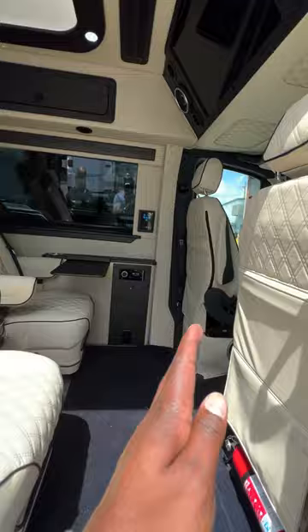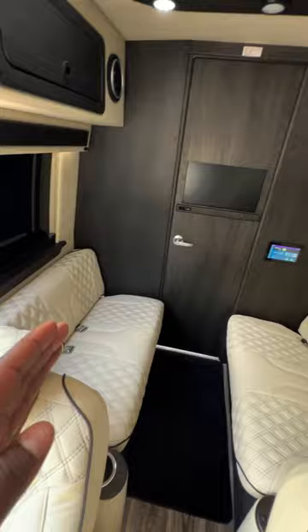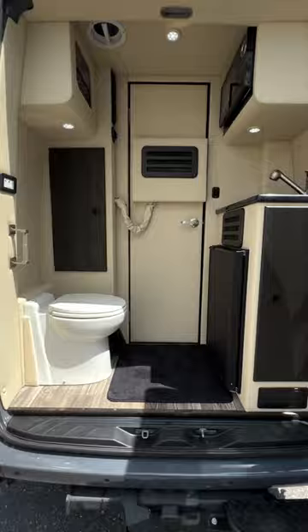So you can sit 8 people — 8 seatbelts. And it's a limo, so you've got in the back, you have your galley here, so you've got a sink, you've got a toilet, a sink, a fridge, everything. And it's in a 144 sprinter.